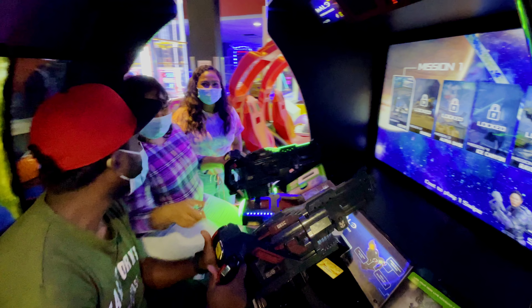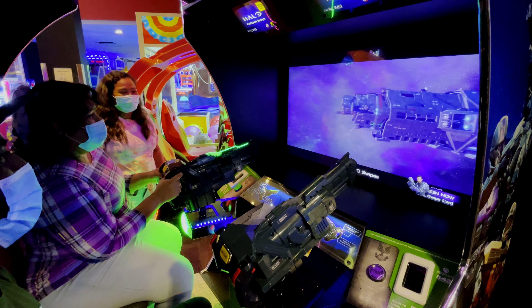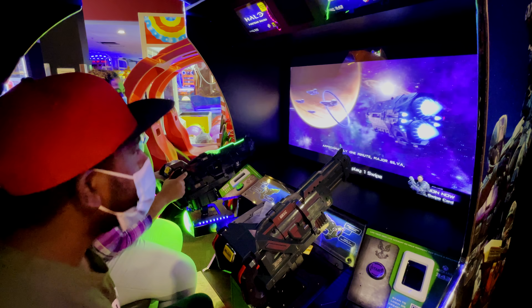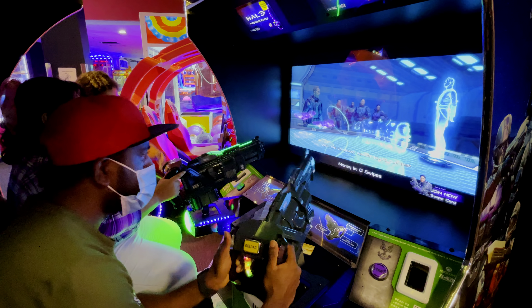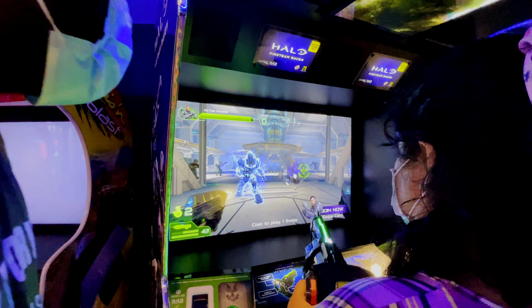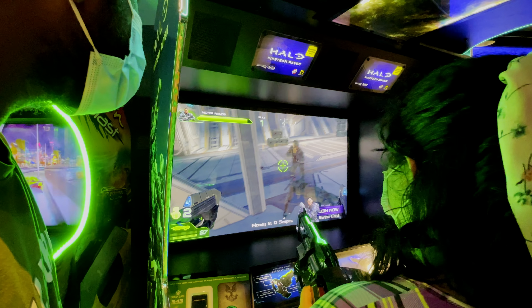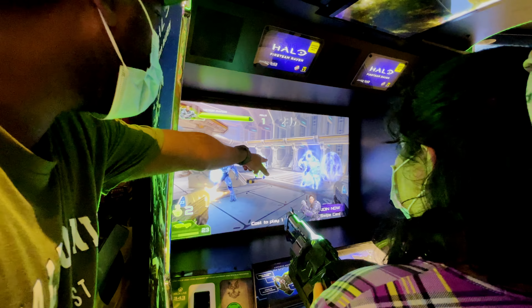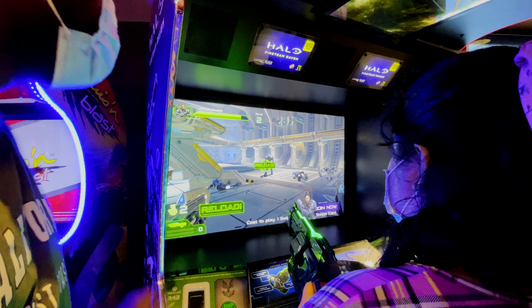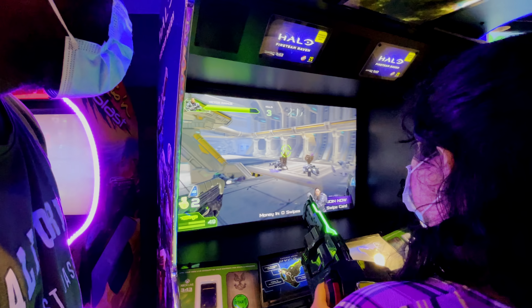We are going to get it. We are going to start the conversation with you. It is not that easy. I am going to get up. I have one. I am going to get it. Are you reloading? Reloading! Are you not betting on me? Oh no!